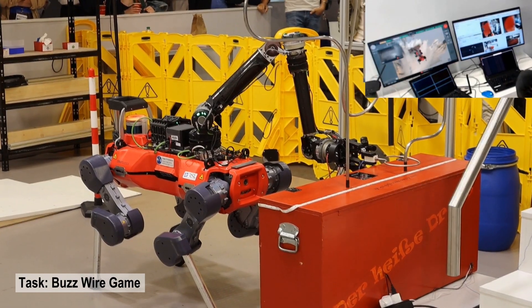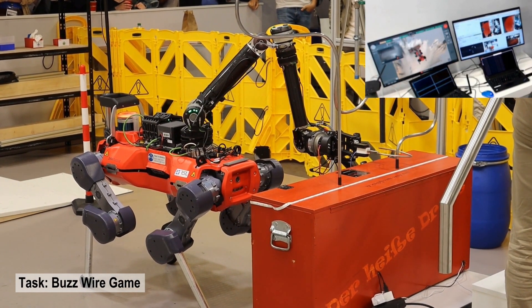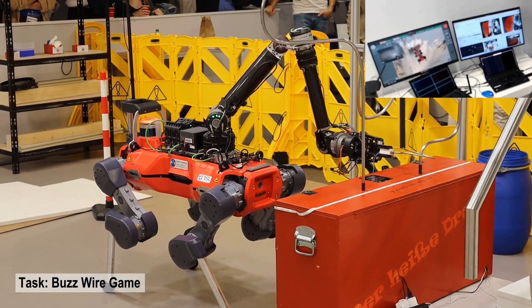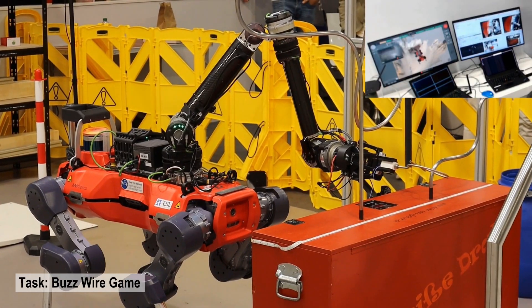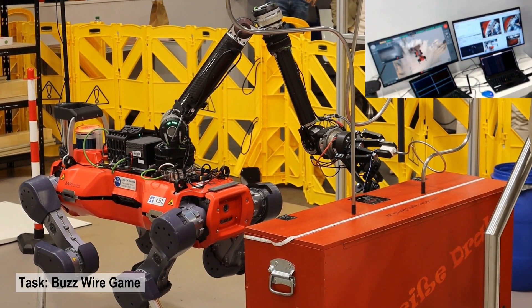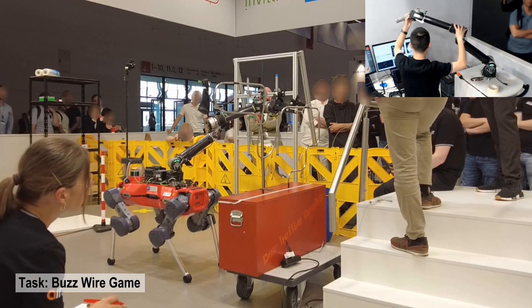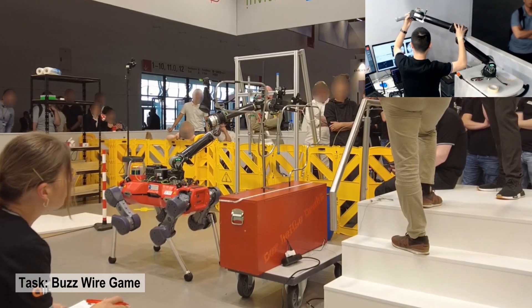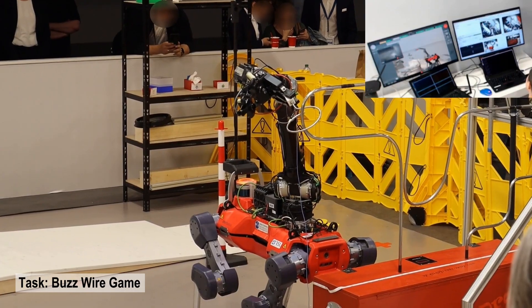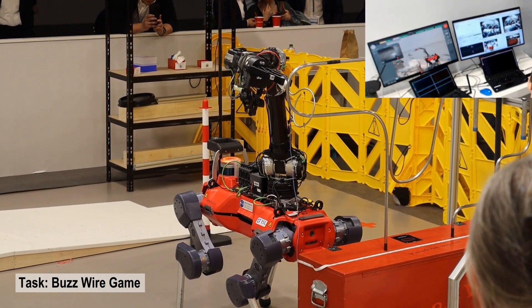Although unrelated to industrial inspection, the buzzwire task was designed to test the fine manipulation capabilities of the teleoperated robot. The robot must grasp the metal ring and manipulate it around the bent wire such that no contact is made between the ring and the wire. We use the leader-follower arm control interface when the arm is stretched, as well as the game controller which enables finer control of the gripper along a single axis of motion.